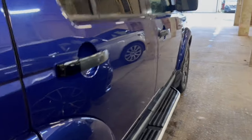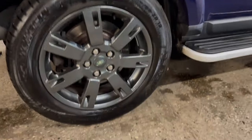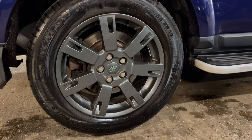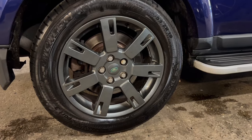That rear door is looking very clean — no issues at all. The shut line on that is very, very good with just a small mark at the base. Onto the rear alloy — that one almost looks immaculate. I can't see any marks on that one at all, and there's another Michelin on there. Very, very good.